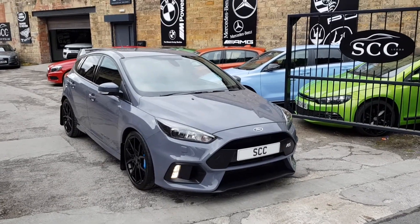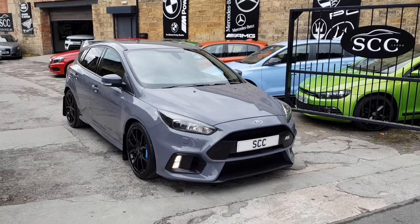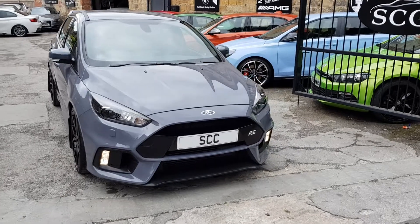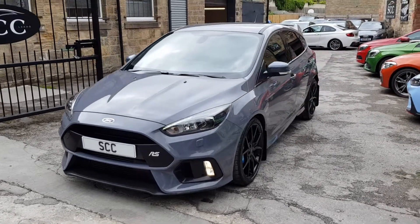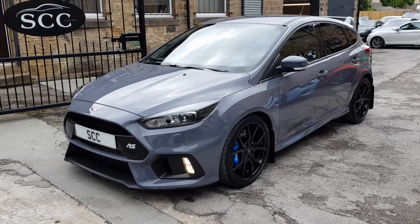Hello and welcome to SCC Car Sales here in Leeds. We're in Guiseley, West Yorkshire. Very easy to get to by road, rail and air these days. We are very, very easy to get to.